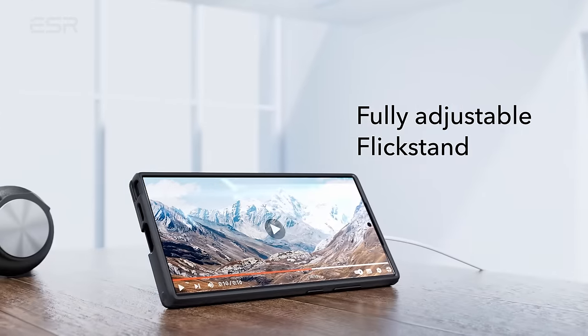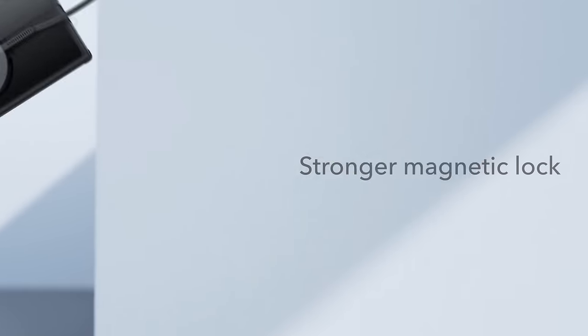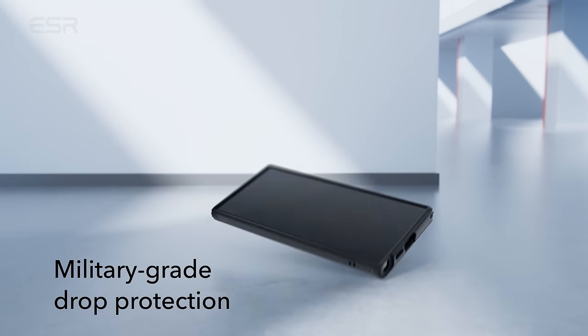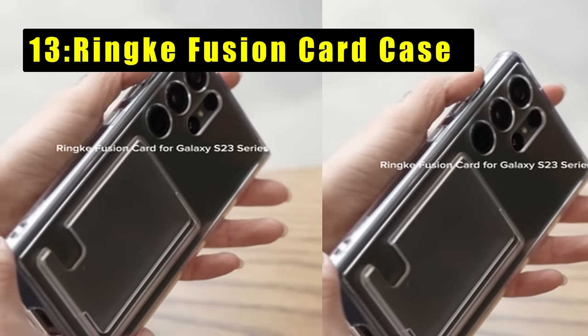Crafted from premium zinc alloy, the kickstand hinge is lab-tested for durability, promising longevity and maintaining a new appearance even after 3,000 uses. Elevate your Galaxy S24 Ultra experience with ESR's magnetic case — a perfect blend of style, protection, and innovation. Moving on, at number 13 is the Rink Fusion Card Case.